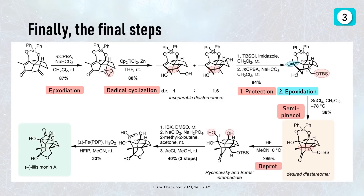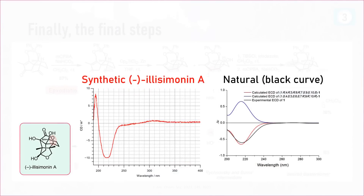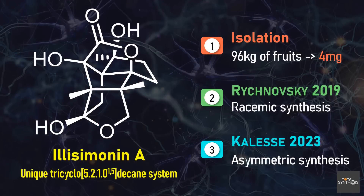The semi-pinacol rearrangement of this slightly different intermediate did not work when using TFA as a Brønsted acid as Rychnovsky had done — instead they had to use tin tetrachloride as a Lewis acid. The rearrangement proceeded in over 90% yield based on the desired diastereomer and they were finally able to isolate it. The last steps are then straightforward: oxidation to the carboxylic acid, hemiacetal formation, and finally the C–H oxidation to create enantiopure minus-Illizimonin A. This product matched the natural CD curve with a negative sign at 215 nm, further confirming that Rychnovsky's structural revision was correct.